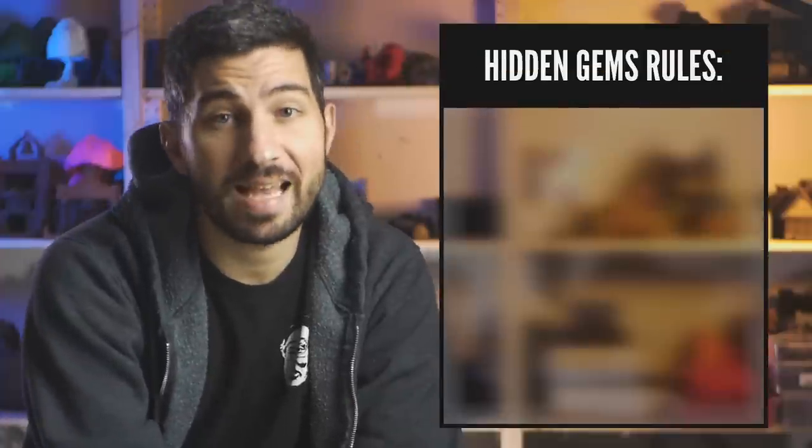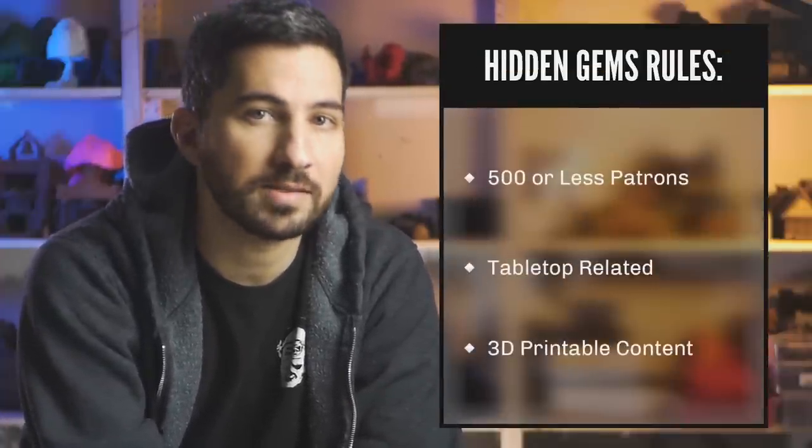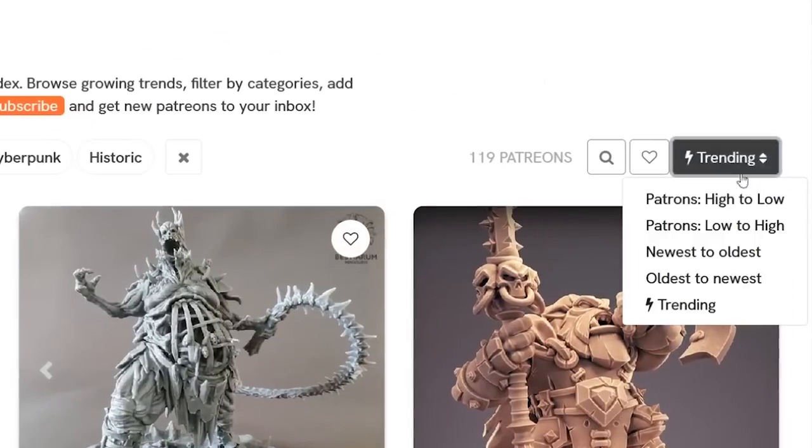Today we're going to do another hidden gems episode where we search for the best 3D printable Patreon creators that might not be as well known. There are only two rules: the Patreon has to have 500 or less patrons and they have to be making tabletop related 3D printable content. To make this fair and random, we're using stltop.com, sorting by lowest to highest and using two dice to determine which Patreon we look at.